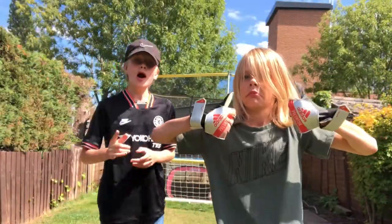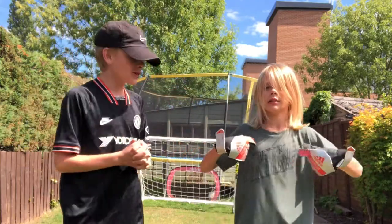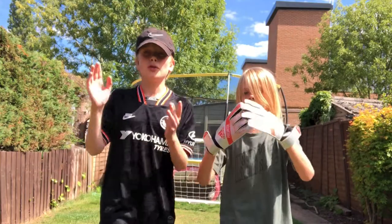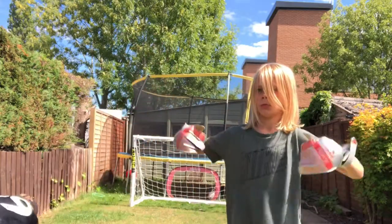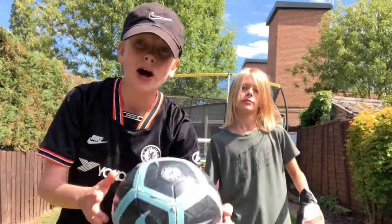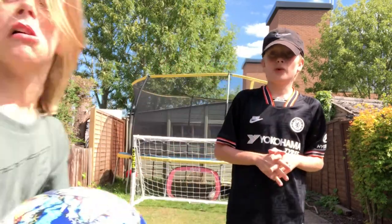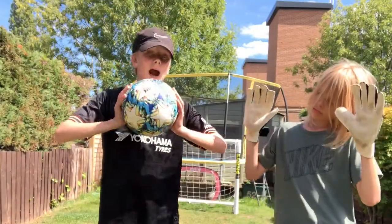Hello everybody, welcome back to another football video in the garden with me, Noah. Noah's back this time with some oversized goalkeeper gloves. We are doing the ultimate test to see which brand of football is better. We have a New Balance football, Mitre football, Sondaco football, Nike, and Adidas. Noah's going to be in goal, I'm going to take 10 shots with each, and the two I do the best with will go face-to-face in a final. Let's get straight into it with Adidas first.